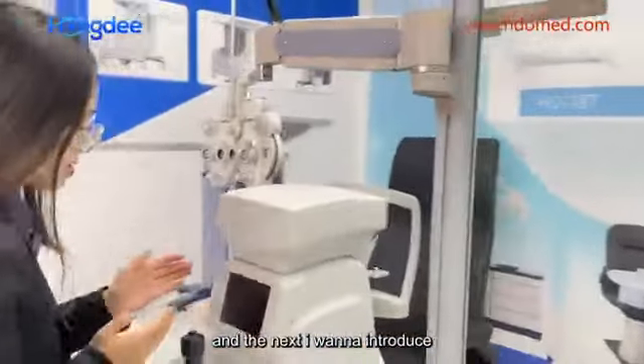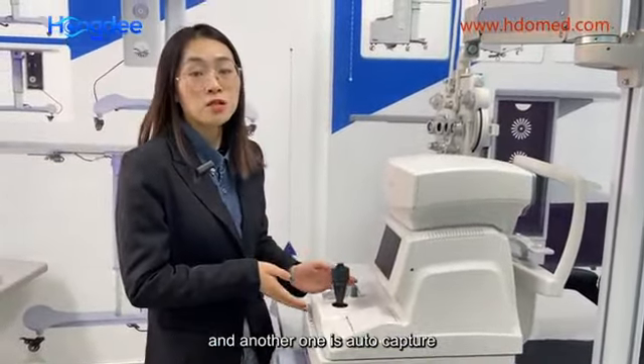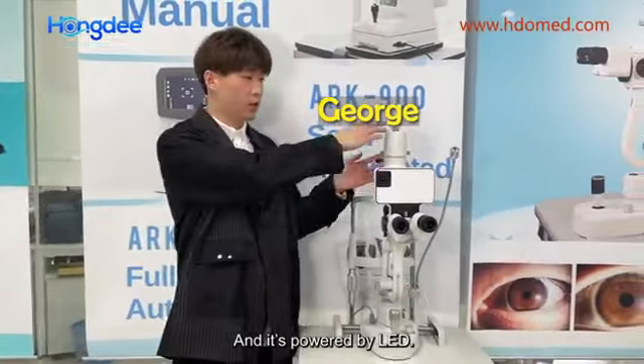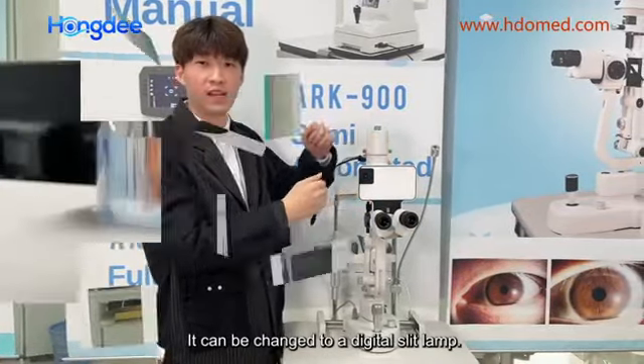Next, I want to introduce this part. There's the manual capture menu and the last one is the auto capture. This is our sleep line. It has 3-step and 5-step and is powered by LED. And with this image module, it can change to a digital sleep line.